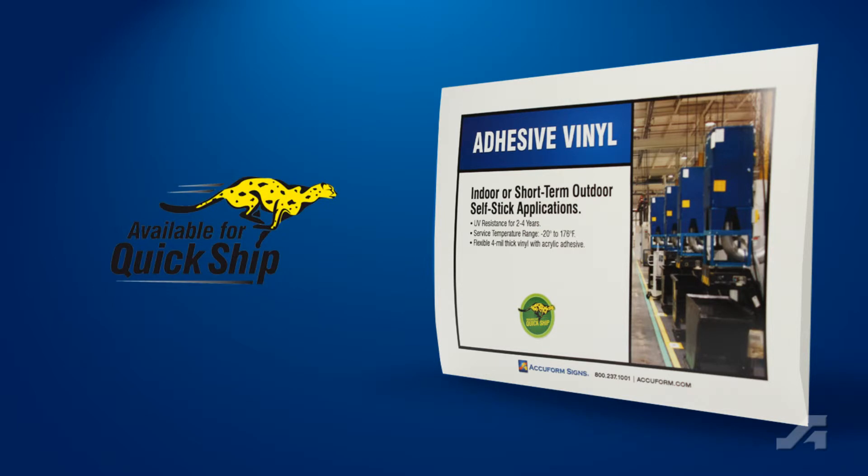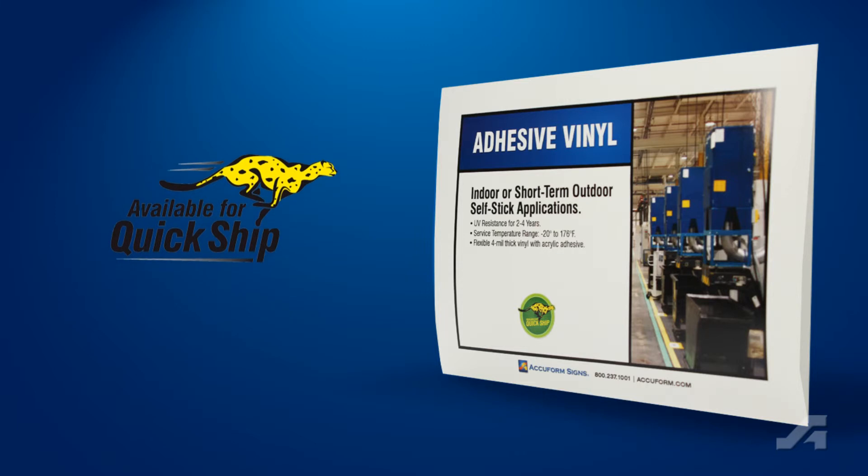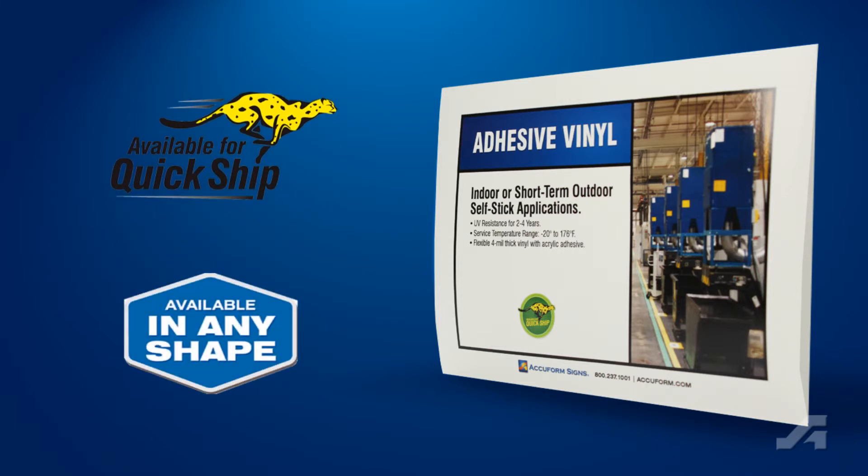Adhesive vinyl signs are available for quick ship. Yes, fully customized signs ship within 24 hours, regardless of colors, logos, or taglines. And decorative shapes make your signs stand out even more.